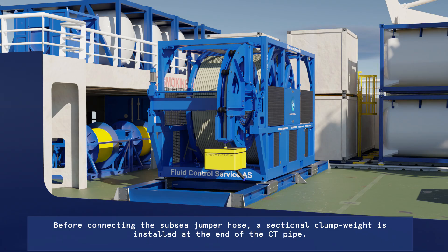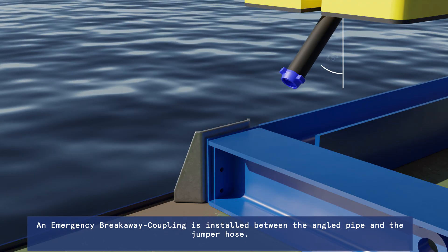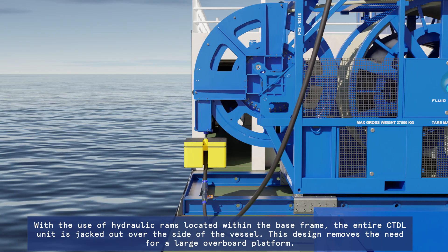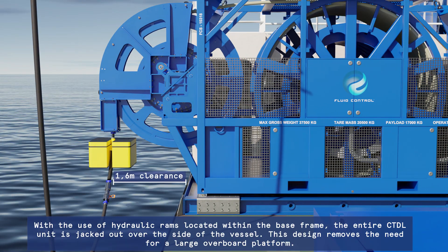The jumper hose is lifted out of the basket using the vessel's crane. An emergency breakaway coupling is installed between the angled pipe and the jumper hose. With the use of hydraulic rams located within the base frame, the entire CTDL unit is jacked out over the side of the vessel.